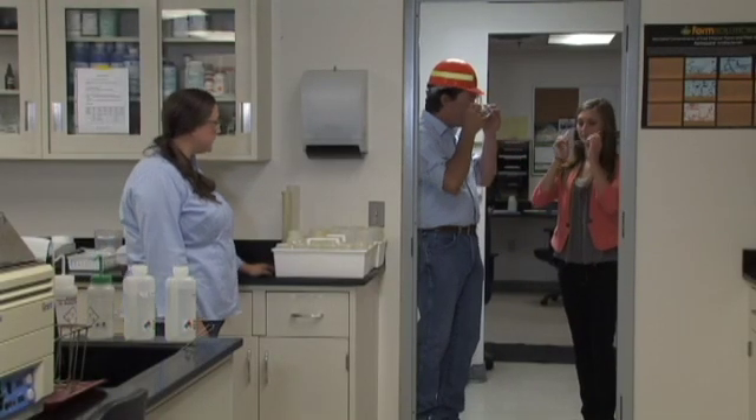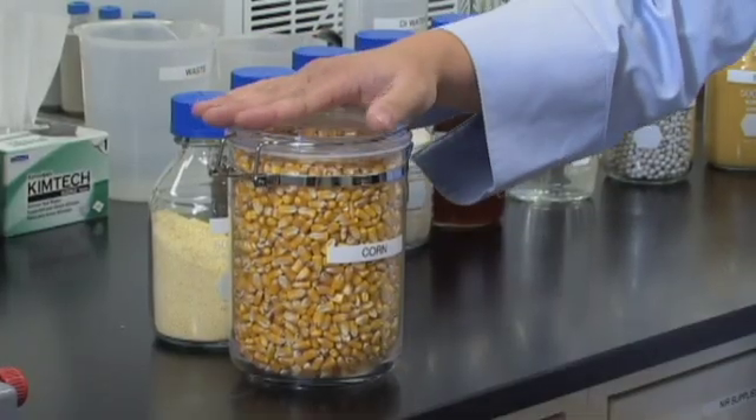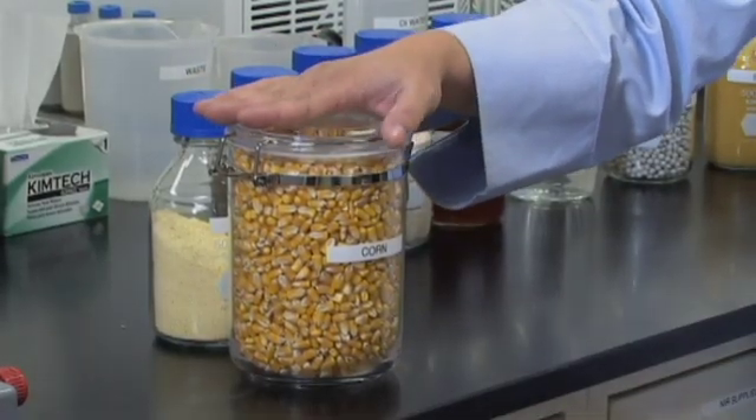Here we are in the lab — you have to wear your safety glasses. I'm going to introduce you to Lauren. Sarah, this is Lauren, she is our quality control manager, she'll show you some more about the process. We start off with corn, and there's a lot of dry storage energy in here in the form of starch. We're going to convert this dry energy into a form of liquid energy called fuel ethanol.